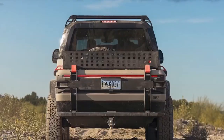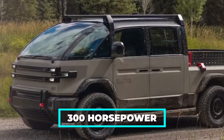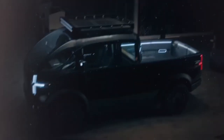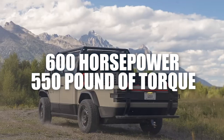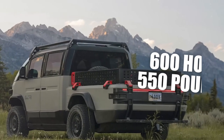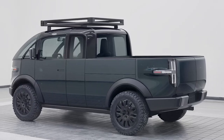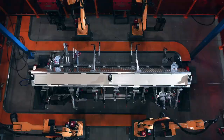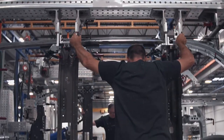Canoo's electric pickup isn't just about cool partnerships and charging perks — it's about raw performance tailored for real-life demands. The rear-wheel drive model alone offers a solid 300 horsepower, enough muscle to power through daily tasks and then some. For those hungering for more, Canoo cranks it up to 600 horsepower and 550 pound-feet of torque with a dual-motor all-wheel drive setup, paving the way for the future of electric pickups.